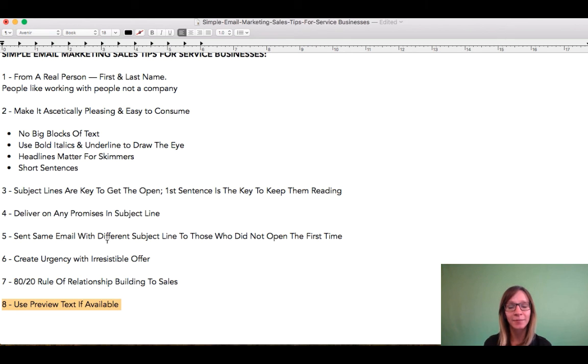So you have your subject line and then you have your preview text. These are two key elements that work together in order to get the open so you can get your offer viewed. Definitely leverage the preview text if that's available.